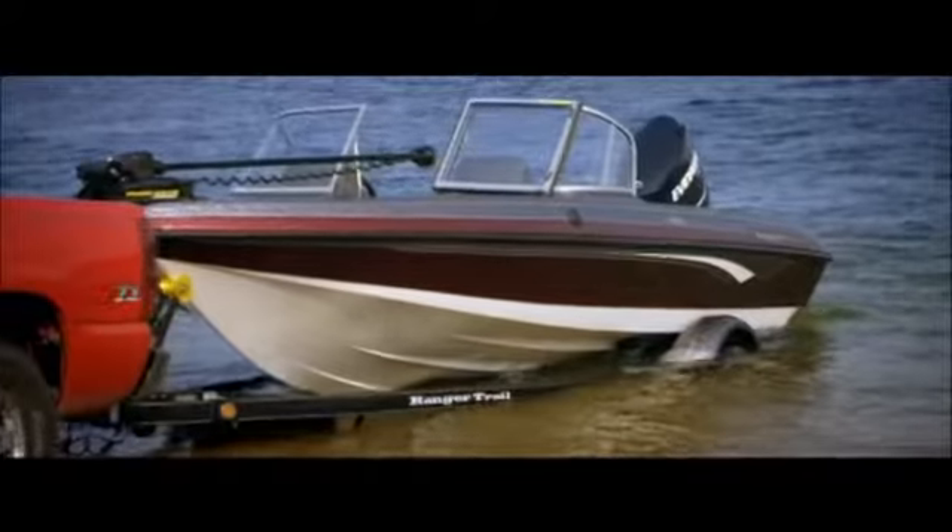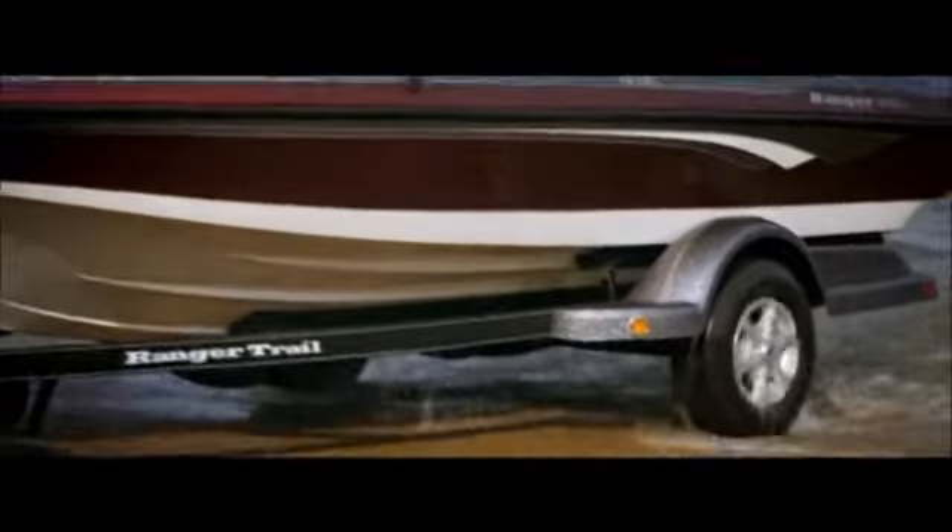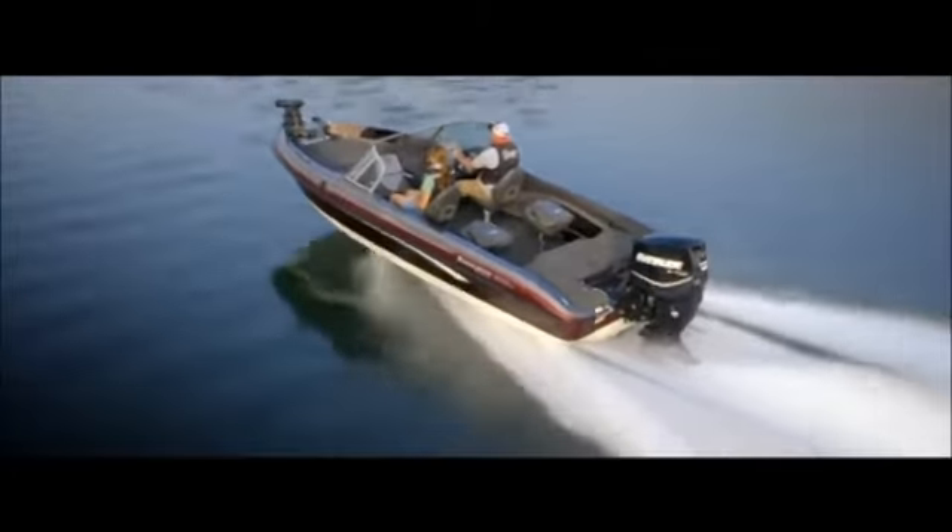Then you've also got to get out of the boat and talk about the trailer. The custom Ranger Trail trailer, to me, is one of the things that a customer should look to in the world of an 1850, because you're taking it places.